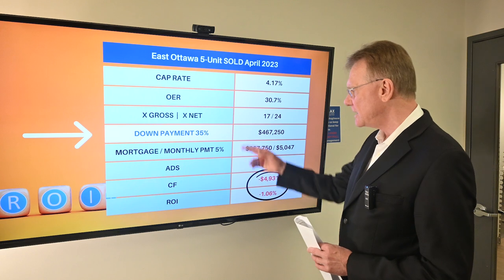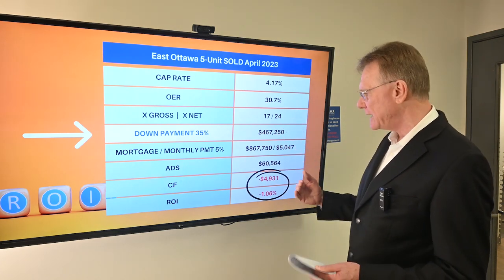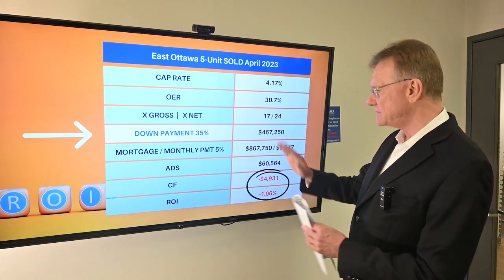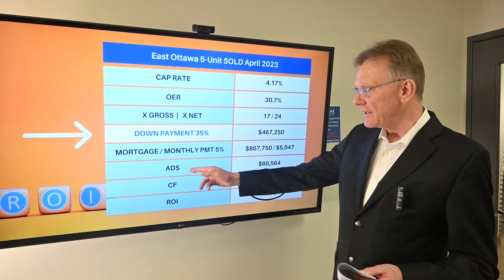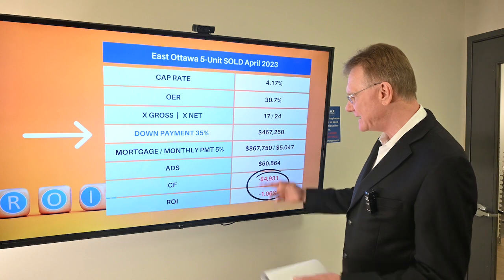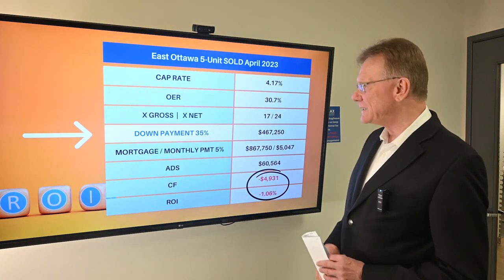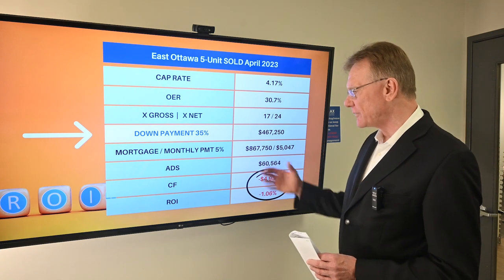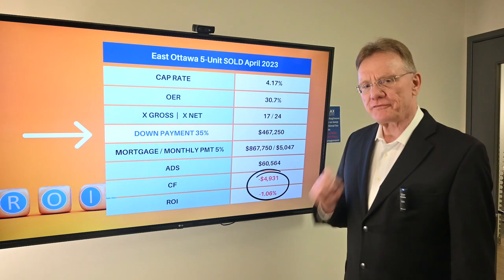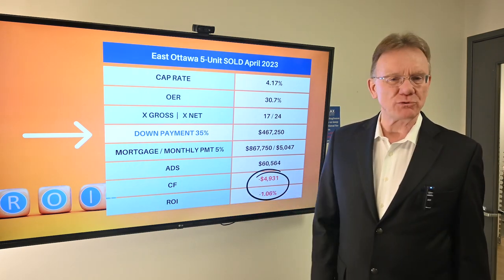Using a traditional 35% down payment, that's $460,000 down, giving you a corresponding mortgage. The important thing is the annual debt service on that mortgage — it's about $61,000. When we deduct our net operating income from the annual debt service, that provides us with a negative cash flow of almost $5,000.